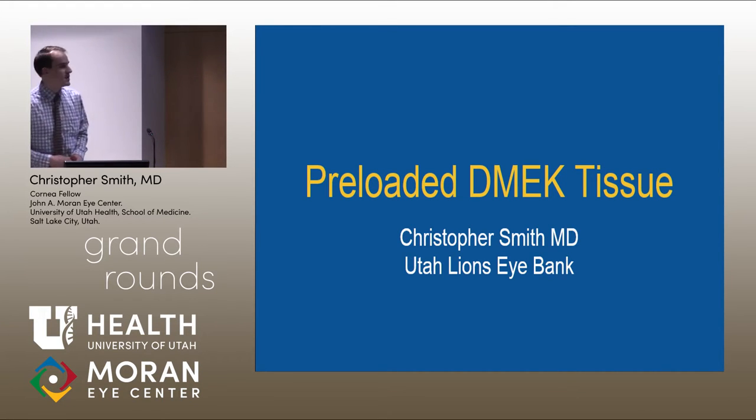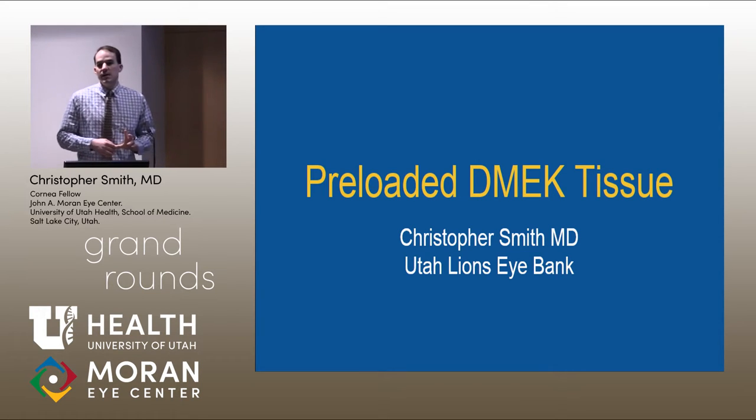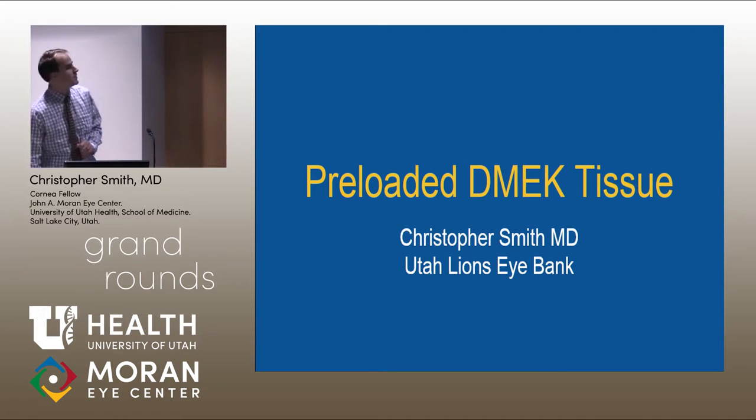This is a new technique. I first wanted to thank the Utah Alliance Eye Bank, especially Wade McIntyre, who has helped me out with this. This is something that they will be introducing to be available to cornea surgeons hopefully very soon. I have no financial disclosures in this talk.